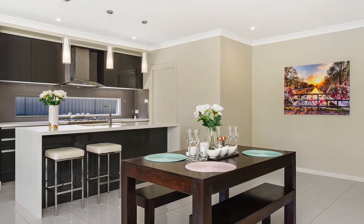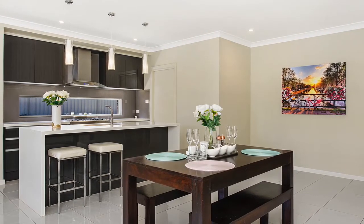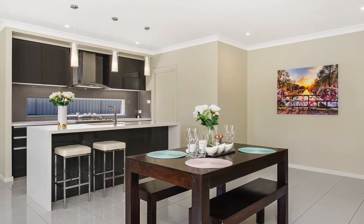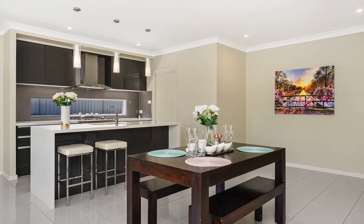The kitchen overlooks the combined dining and family area, which offers an ideal layout for entertaining and plenty of natural light through the double sliding doors, which flow effortlessly out into the alfresco area.